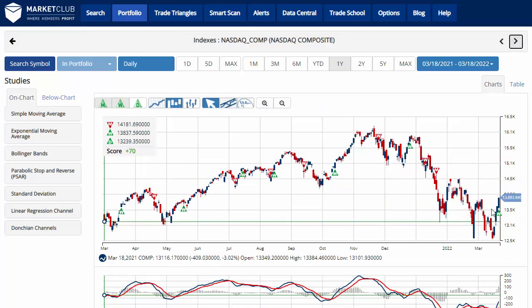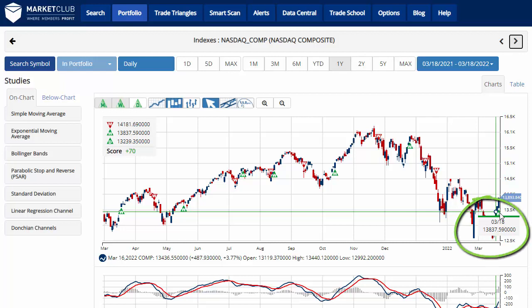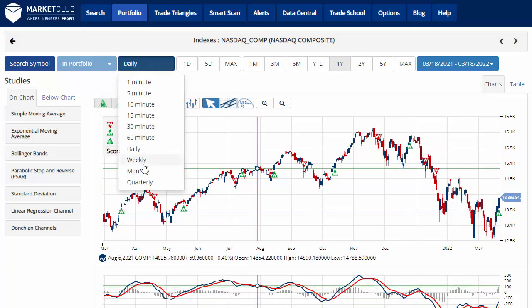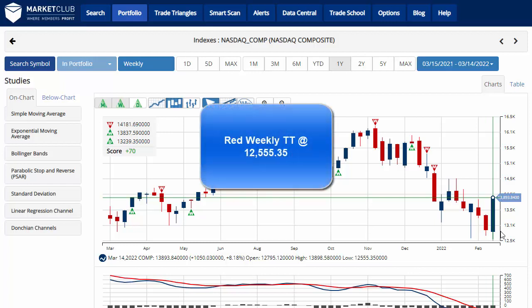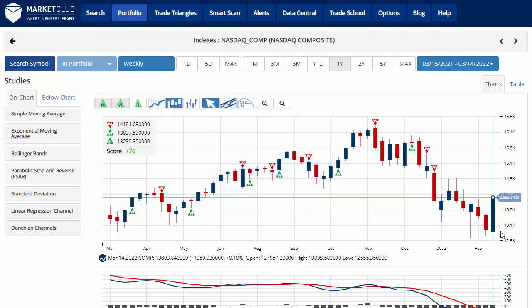Moving along, we'll take a look at the NASDAQ. There's a new green weekly trade triangle at 13,837.59, pushing the chart analysis score to plus 70. We are now in a sidelines position for the NASDAQ, which closed trading at 13,893.84. On the weekly chart, it gained the biggest of the three major indexes at 8.18%. All three indexes actually had their best week since November of 2020 — and remember, we're in 2022.